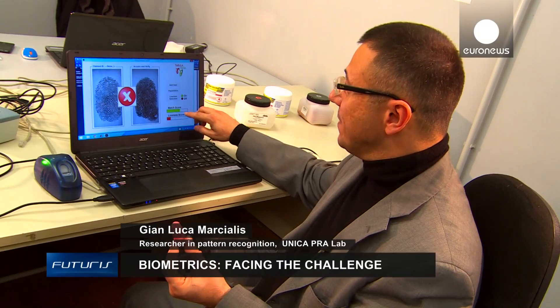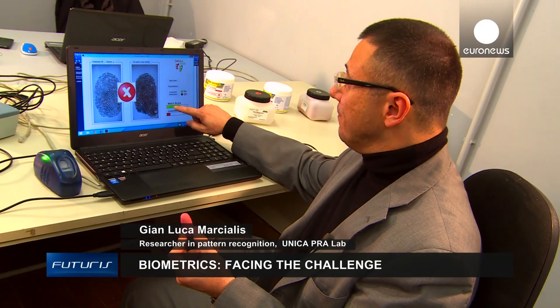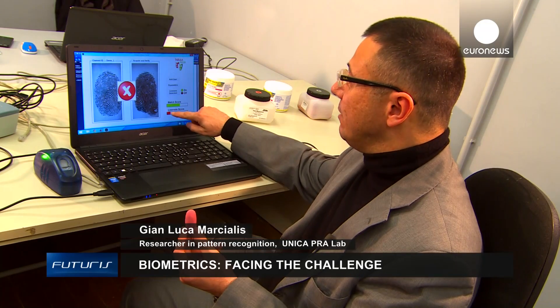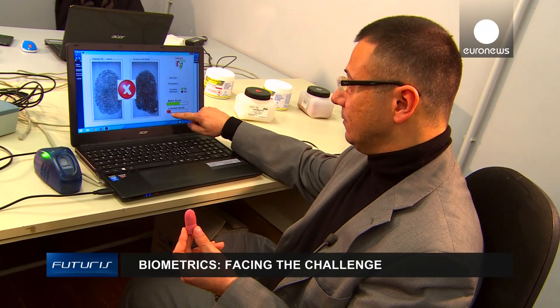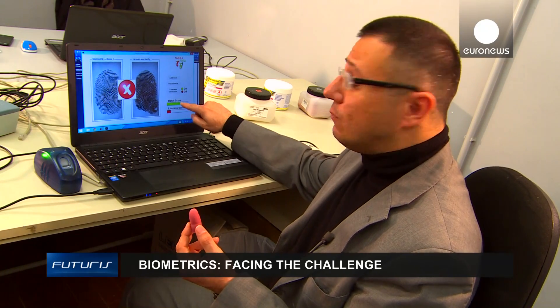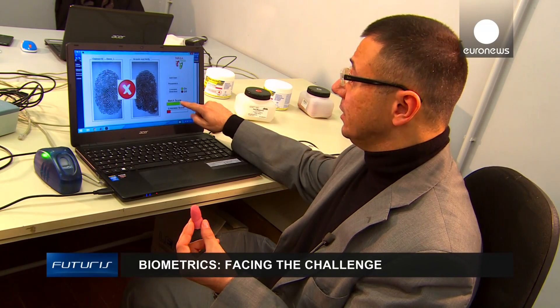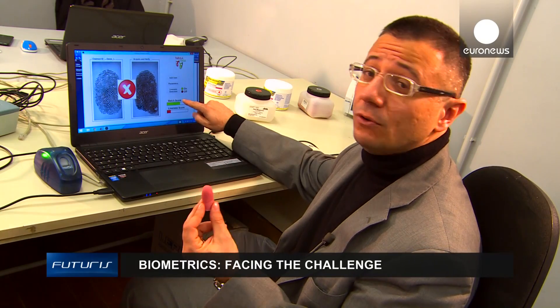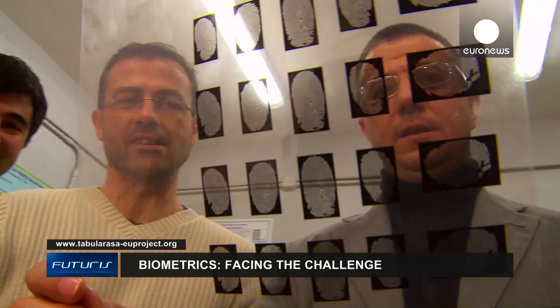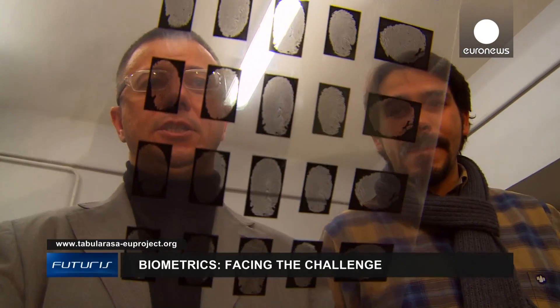As we can see, our system measures two things: the pattern match score — here it's relatively high, as you can see in the green bar — and the liveness score, very low, shown in the red bar. So even with a very accurate fake fingerprint, an imposter won't be able to pass through security. Keeping one step ahead of the fraudsters is keeping biometrics experts on their toes.